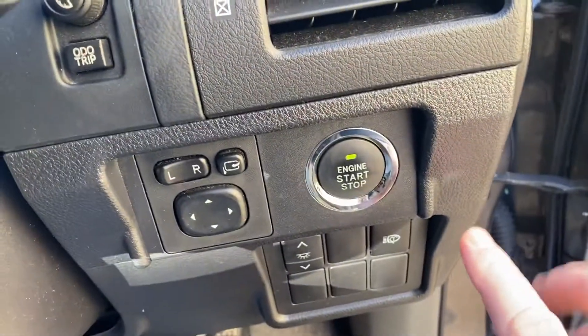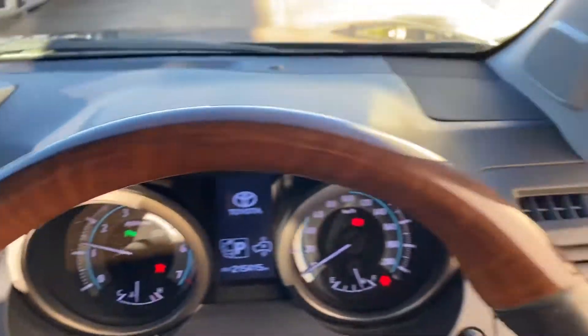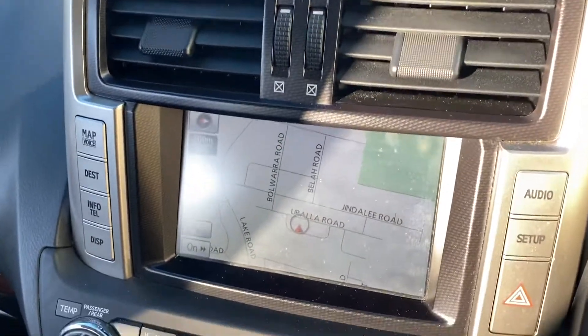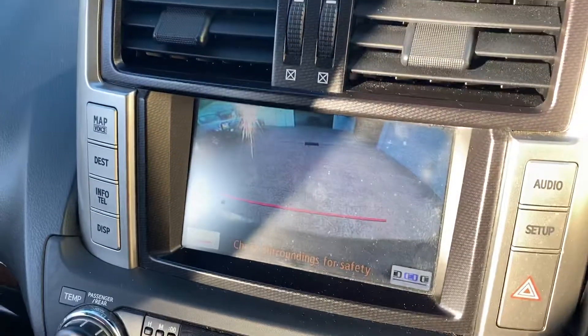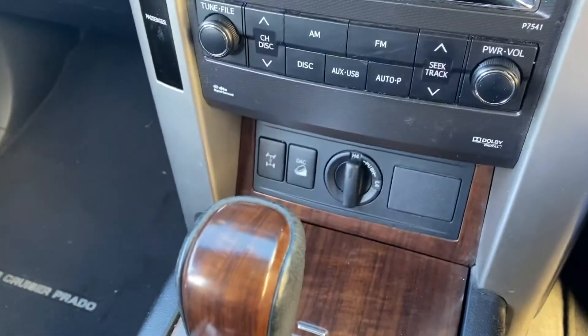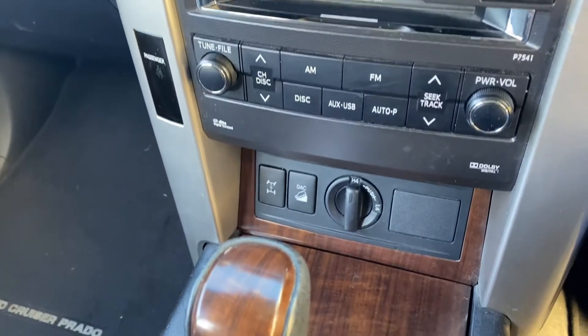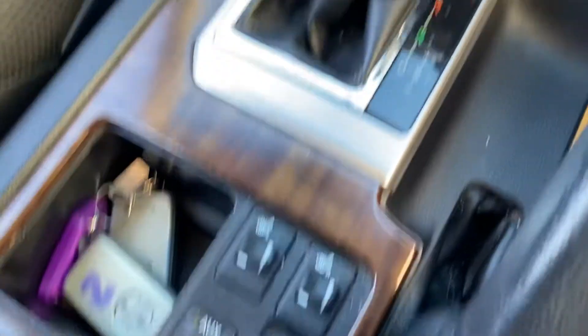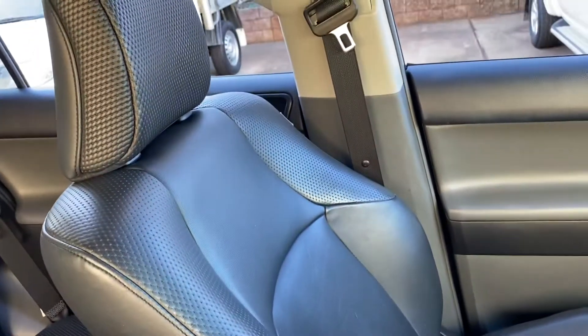Leather seats of course. Popping into the vehicle, it does have push-button start. Wood grain on the steering wheel. It does have satellite navigation of course, reverse camera, climate controlled air conditioning, downhill descent assist, and being a Toyota you've got heated seats — weather is an absolutely high quality.